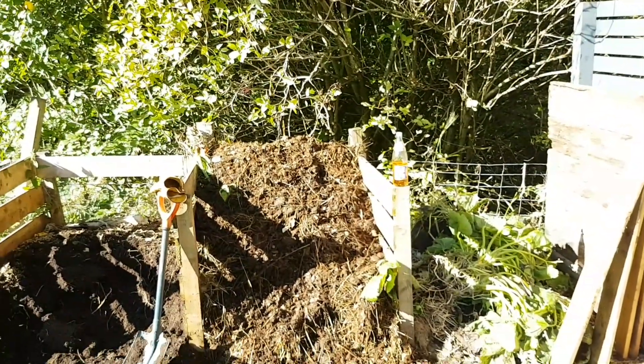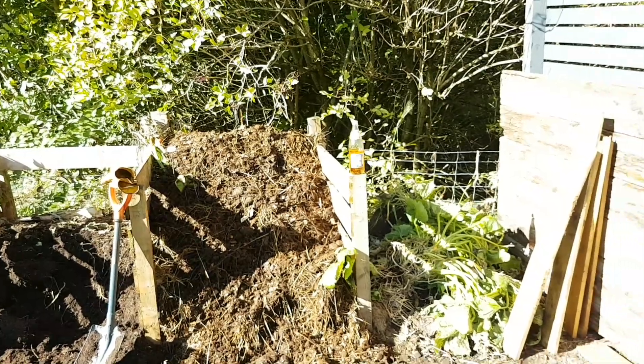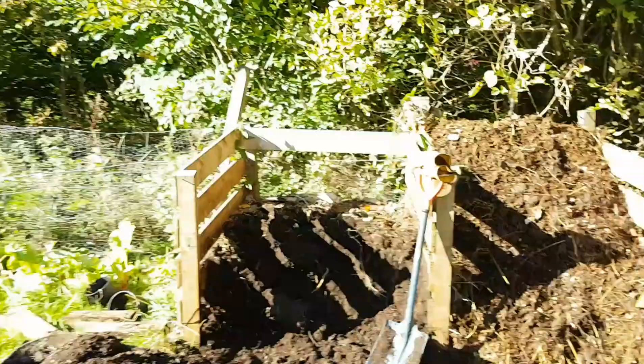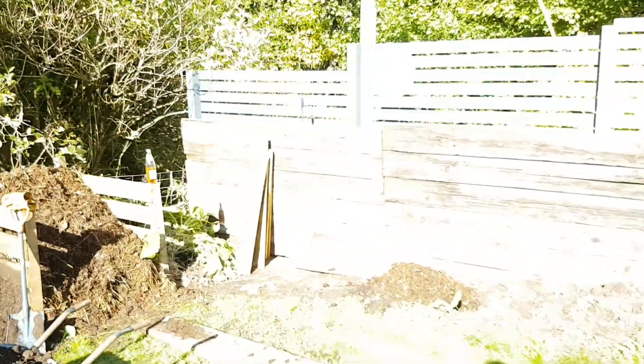I'm hoping that if we turn it often enough we can compost it even with the wood shavings fairly quickly, and even if we can't compost the wood shavings out of it, hopefully it doesn't cause too many problems. We put the old scaffolding batons up there just to protect the fence.